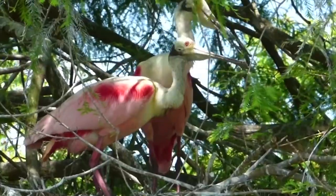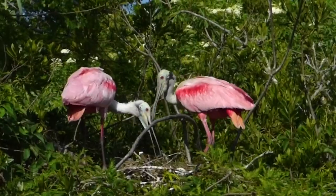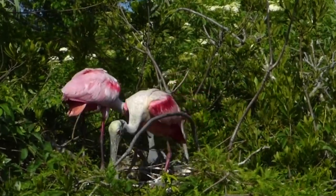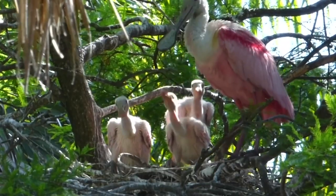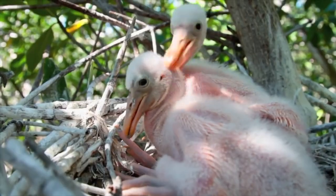The social spoonbills are nesting birds, roosting in large flocks or colonies with other wading birds. Their courtship displays include intricate dances and bill-clattering rituals, which are quite a sight. After choosing a mate, they build platform nests in trees, with both parents cooperating to incubate the eggs and raise the chicks.